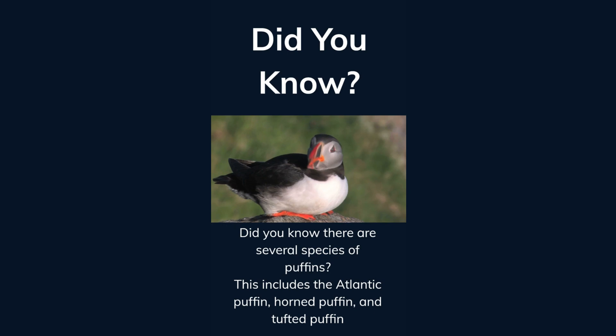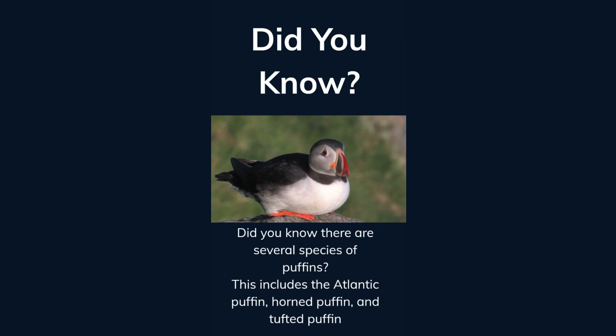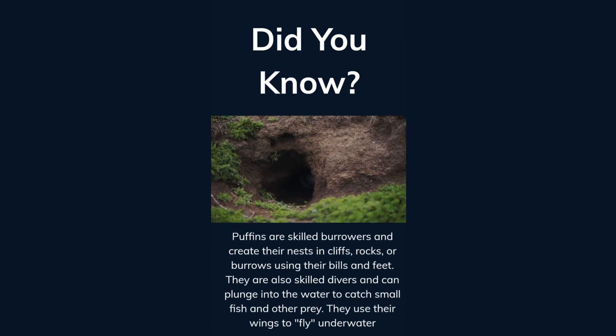Did you know there are several species of puffins? This includes the Atlantic puffin, horned puffin, and tufted puffin. Puffins are skilled burrowers and create their nests in cliffs, rocks, and burrows using their bills and feet.